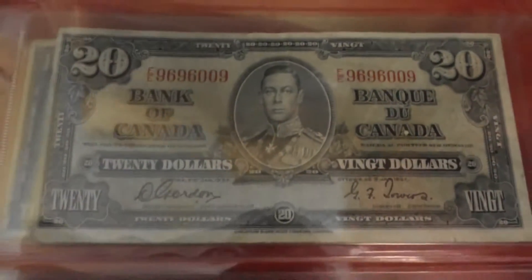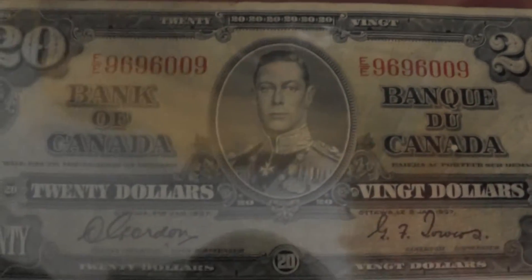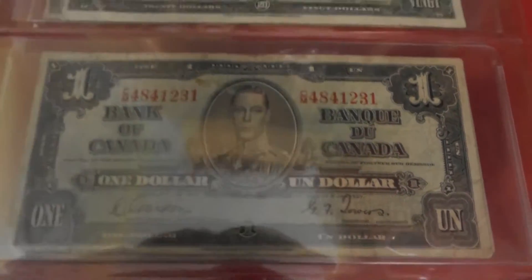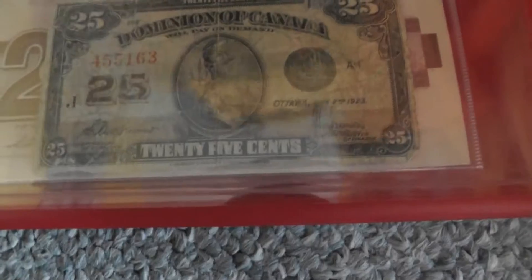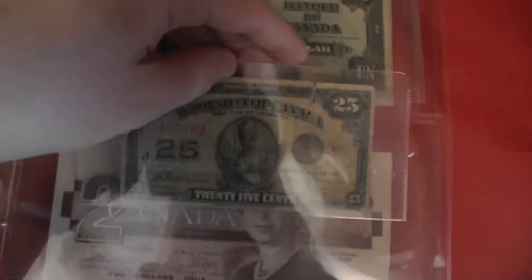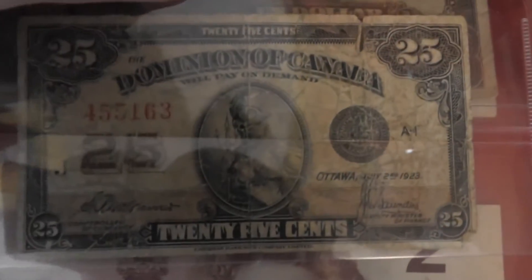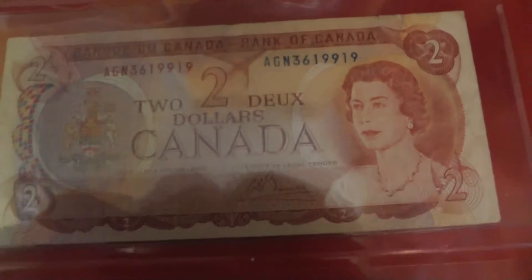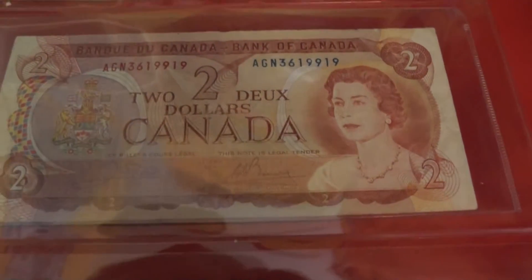Then I have a Canadian twenty-dollar bill from 1937 — that's King George the Sixth on there. I have a one-dollar bill from 1937, also King George the Sixth. And then a 25-cent bill — this is cool, Dominion of Canada, 1923. A ten-dollar bill from 1954. A two-dollar bill from 1974. And then another two-dollar bill that I don't know why it's back here.